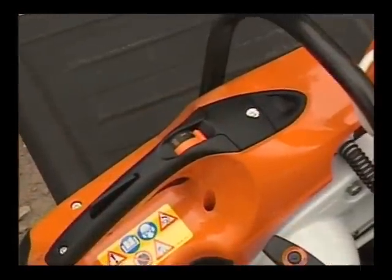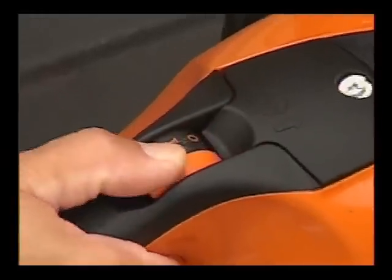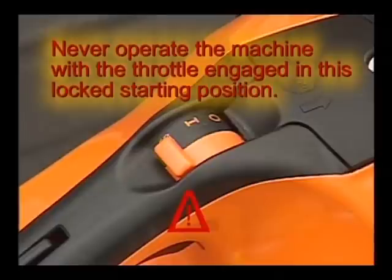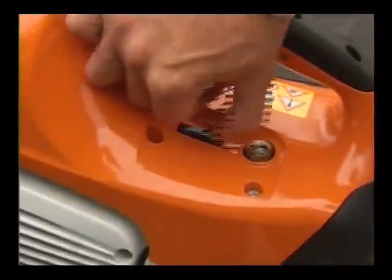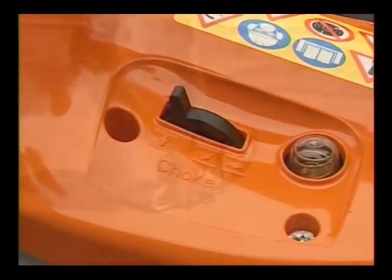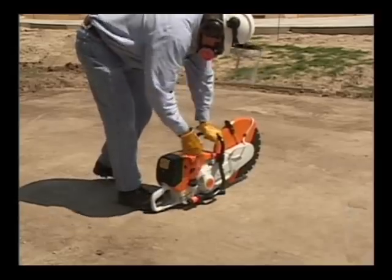This switch assembly will act as the on-off device, as well as the locking device for the throttle for cold starting. Other than starting your machine, never operate the machine with the throttle engaged in this locked starting position. The choke lever is used when starting a cold machine, or one that has not been run for several minutes. This will be covered in more detail in the starting your cutoff machine portion of this video.